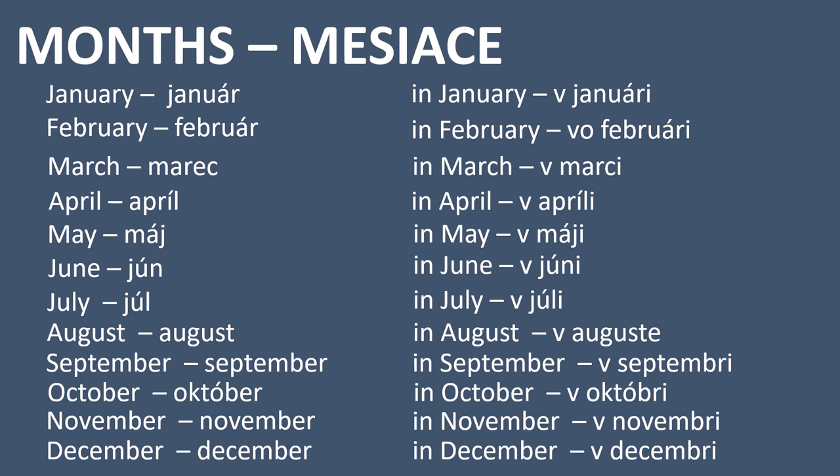The highlighted parts show what changes. We already know why we add O to the preposition v — here we have it only with February, because it's just easier to say. In months March, September, October, November and December, the last E is dropped and the endings change. With August we say v auguste — we add E at the end.